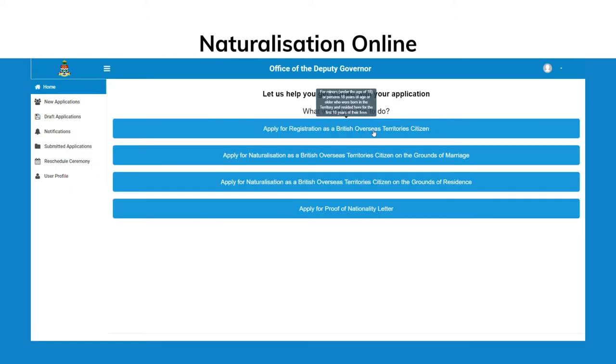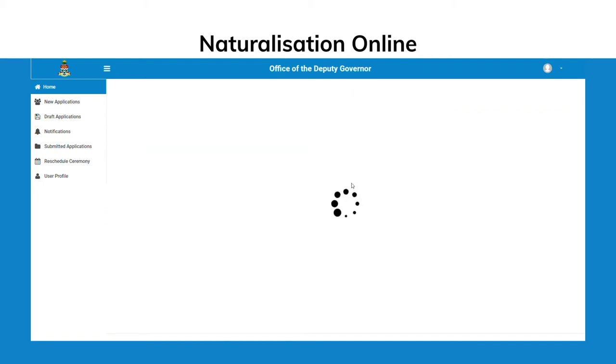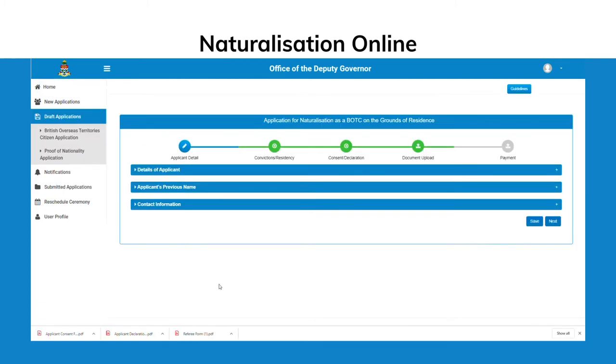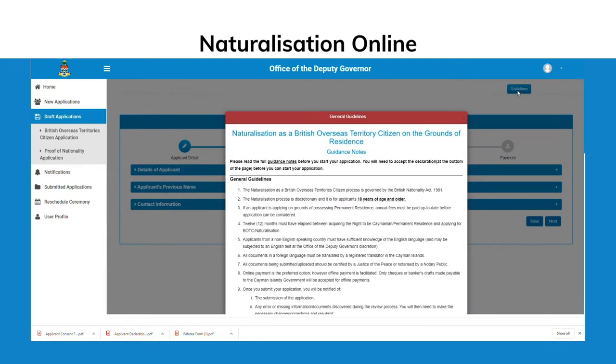Once on the portal, users will have the option to select an application type. After selecting the application, please pay special attention to the guidance notes page. The guidelines tab in the top right-hand corner of each section of the application will allow you to refer to those notes throughout the application process.